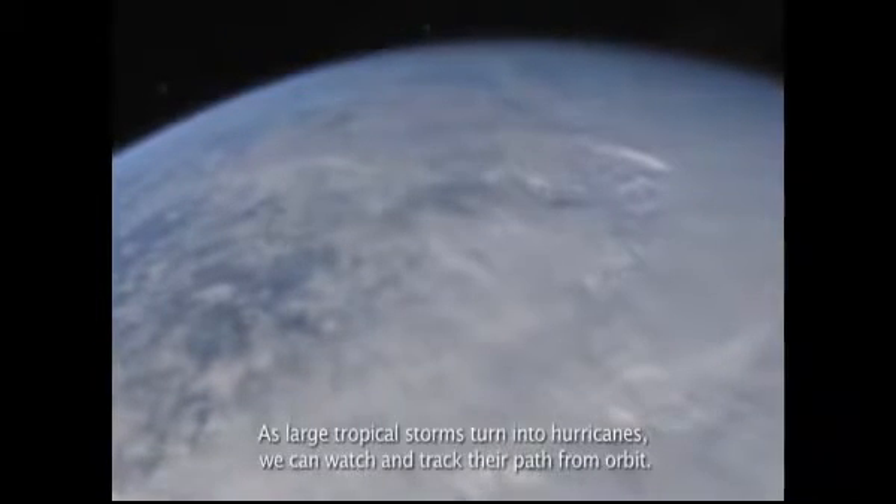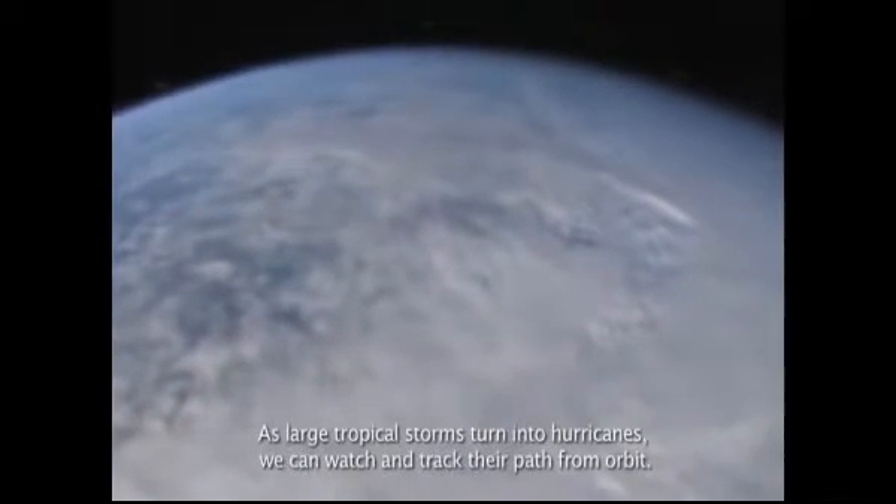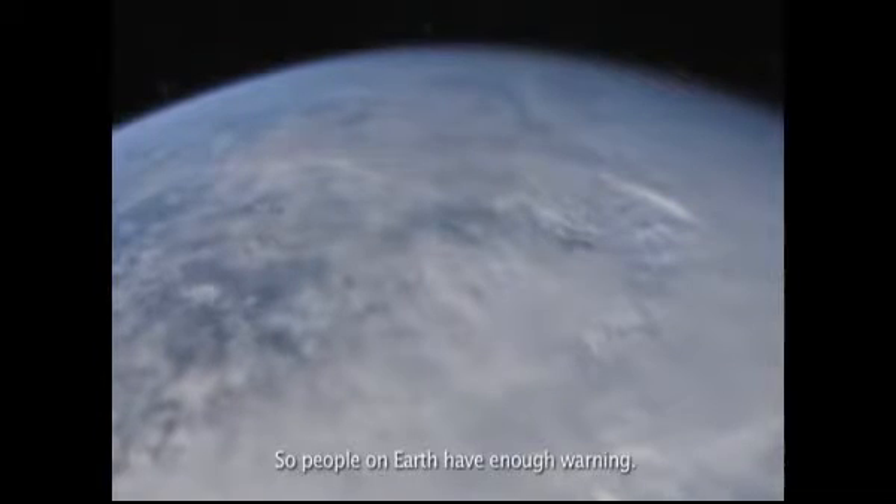As large tropical storms turn into hurricanes, we can watch and track their path from orbit, so people on Earth have enough warning.